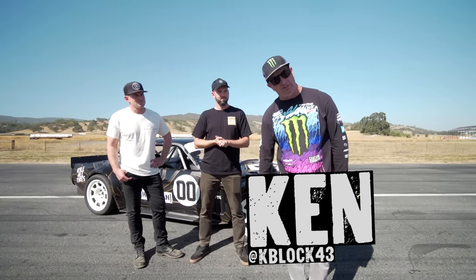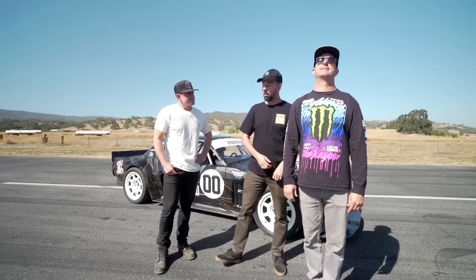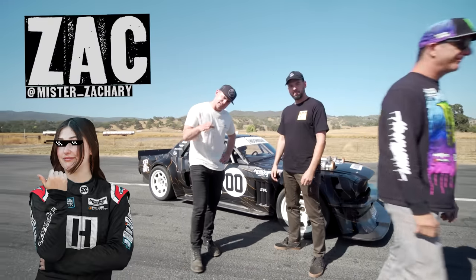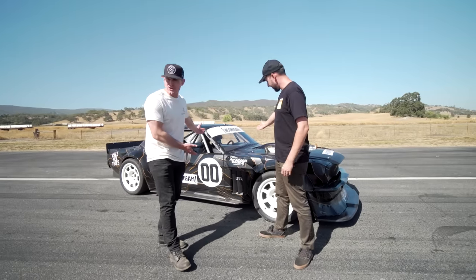Welcome back to Hoonicorn vs. the World Season 2. 100% less Ken Block, 100% more other Block. That's right — Leah Block, Ken's 14-year-old daughter, driving 1,400 horsepower's worth of Hoonicorn.